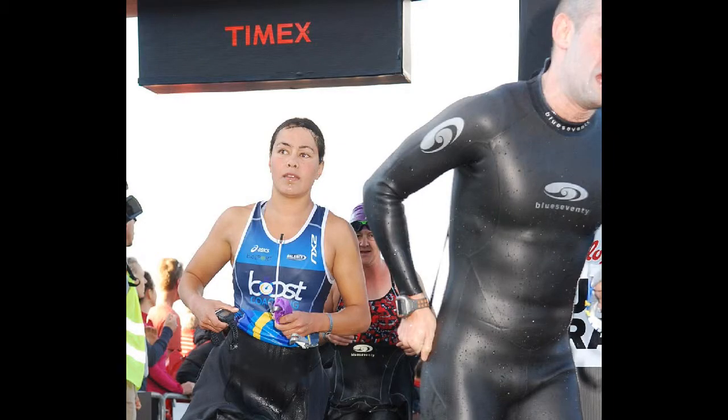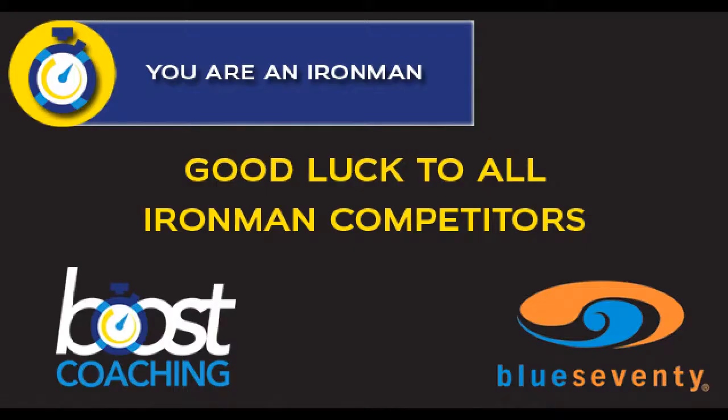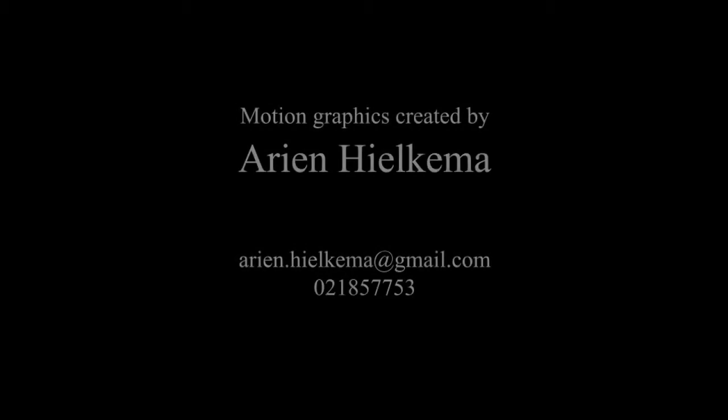Boost Coaching and Blue Seventy wish you all the very best at Ironman New Zealand. Make sure you come and see us at the store on the main street, or come and take part in one of the swim sessions that we're doing on Thursday or Friday. Good luck with your Ironman!